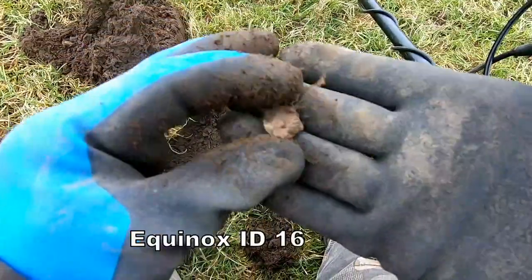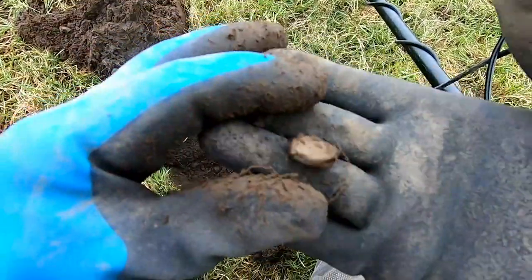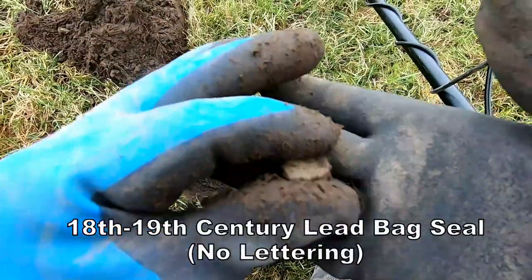Oh, we've got a bag seal — a worn bag seal. Not quite sure what it is, so I'm going to get some detail later.